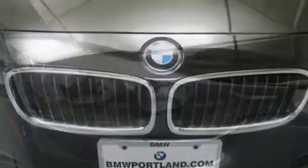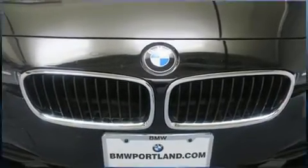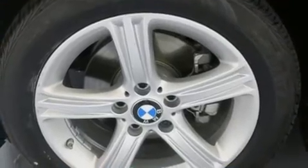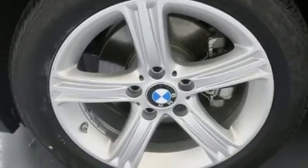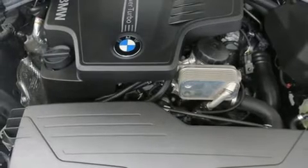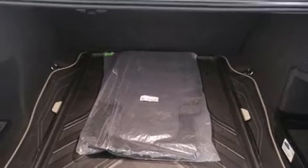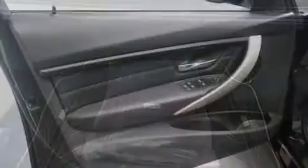All of the premium features expected of a BMW are offered, including adjustable headrests in all seating positions, power door mirrors, heated door mirrors, and power windows. Enjoy your favorite music via the stereo system, which includes a CD player with MP3 capability and nine speakers providing excellent sound throughout the cabin.